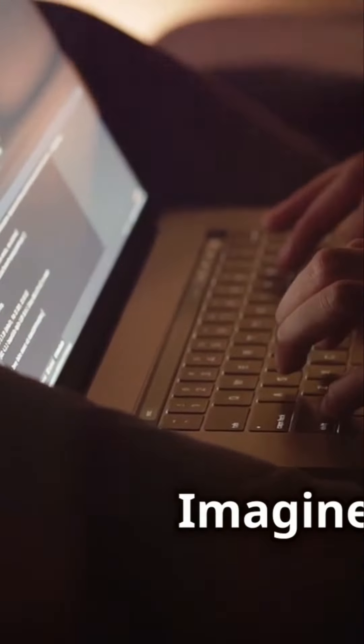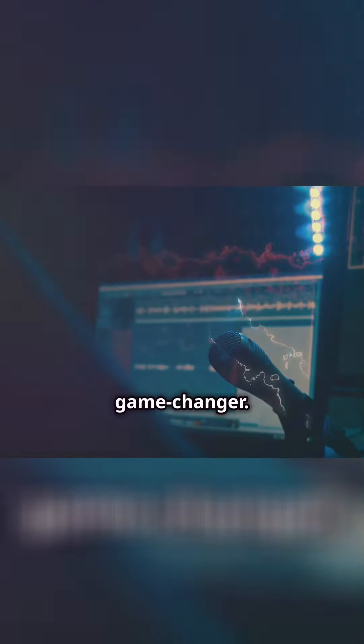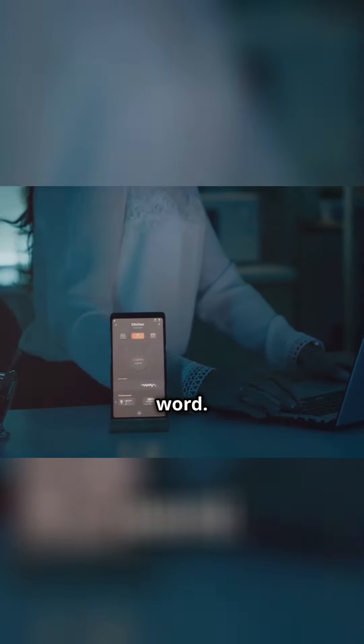Tired of typing? Let your voice do the work. Imagine the freedom of speaking your thoughts and seeing them appear instantly on the screen. Google Docs voice typing feature is a game changer. It transforms the way you work, making writing more efficient and less stressful. It's like having a personal assistant ready to transcribe your every word.